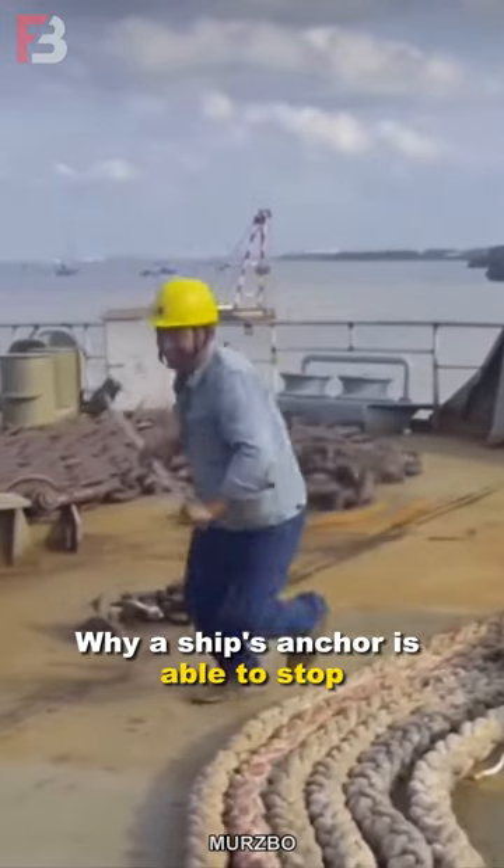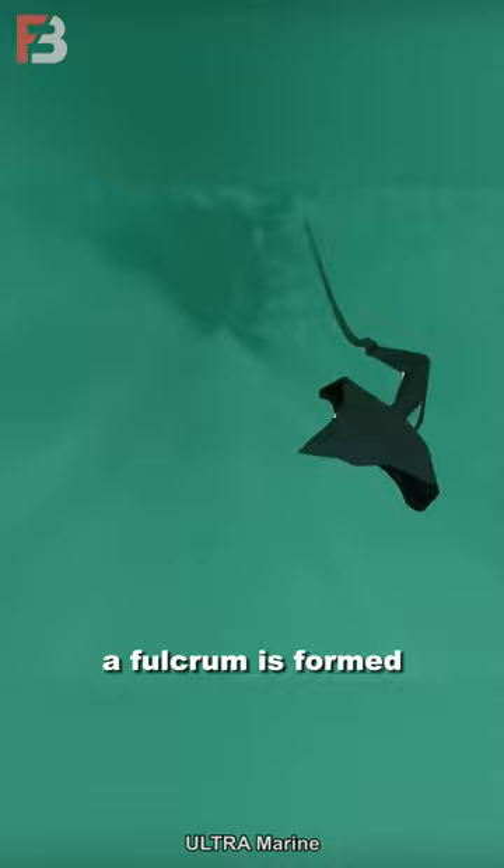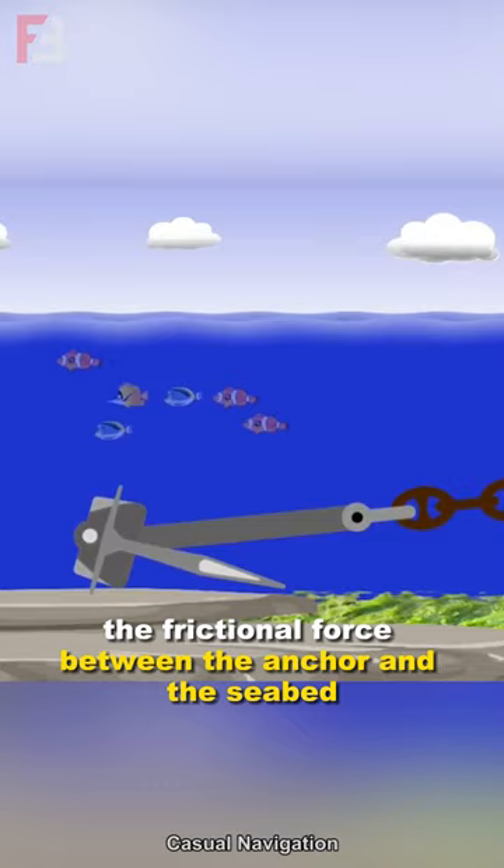Why a ship's anchor is able to stop or slow down a much heavier ship. When the anchor is thrown to the seabed, a fulcrum is formed that changes the momentum of the ship and causes deceleration. The frictional force between the anchor and the seabed helps maintain the position of the anchor, slowing the ship.